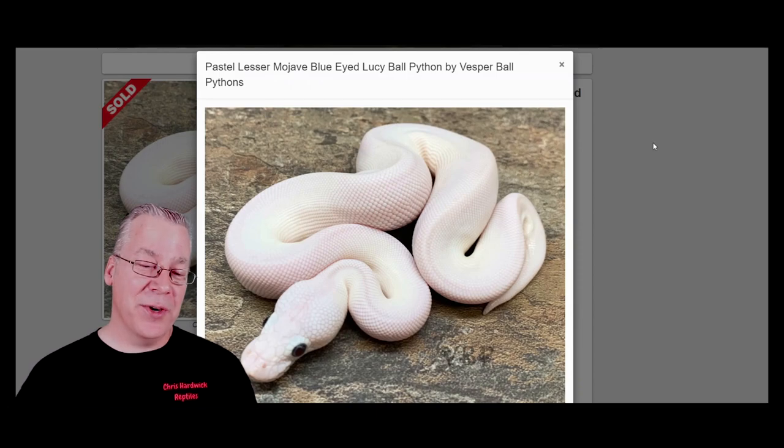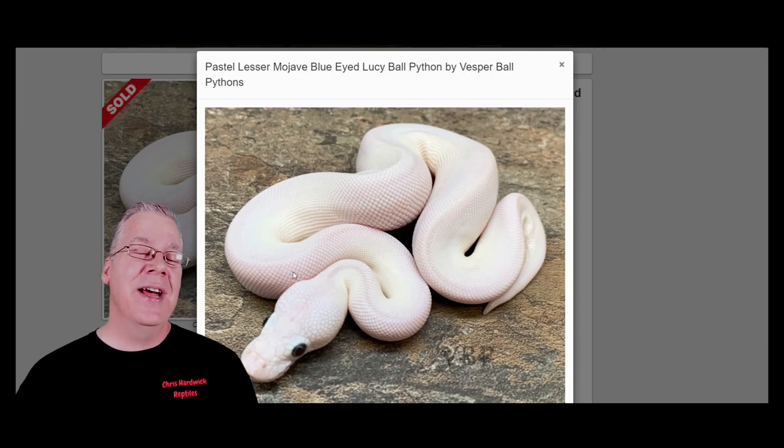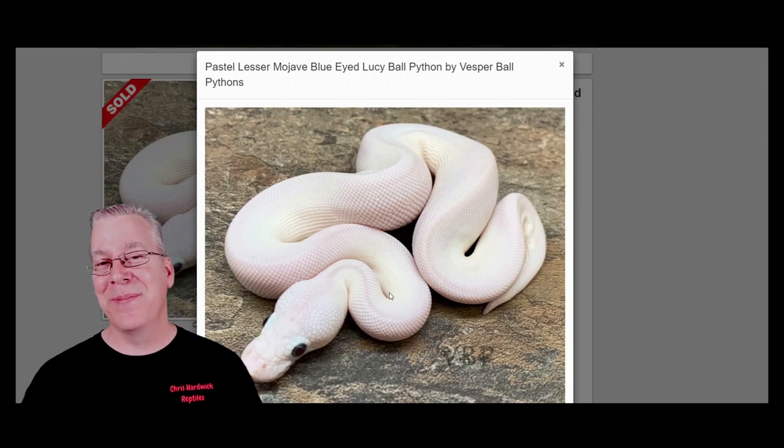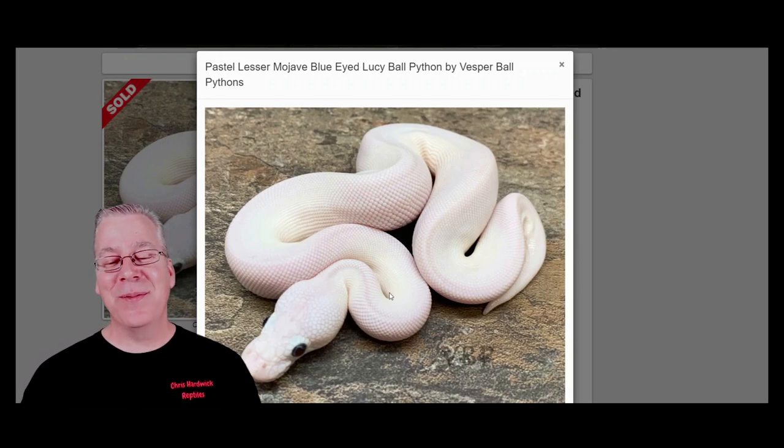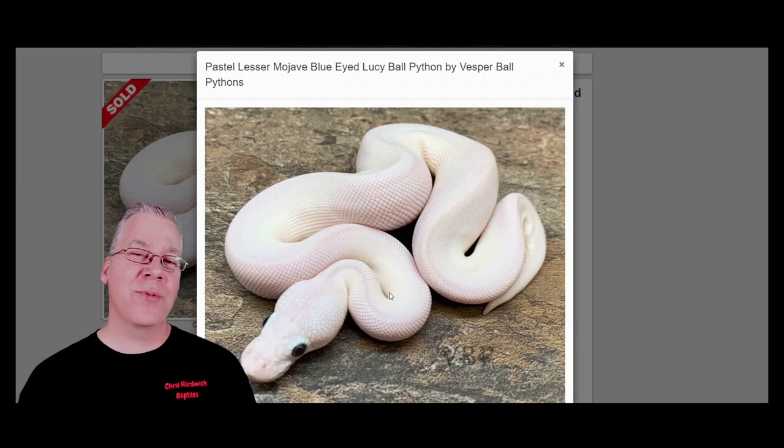Number two is the blue eyed leucistic — the all-white snake with blue eyes. Everybody that comes to the table is naturally drawn to the completely white ball python and wants to hold it. Most people that buy a blue eyed leucistic are looking to keep it as a pet — they just know it's a white snake and they want it. When I started in ball pythons, blue eyed leucistics were selling for about $300, but prices have really increased — now they range anywhere from $400 or $500 up to $700.